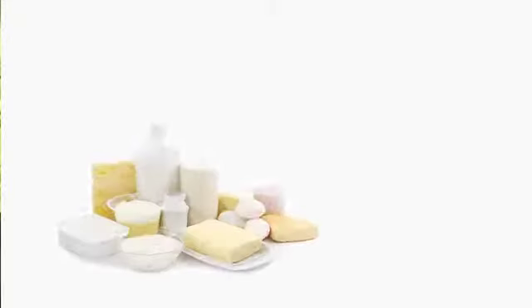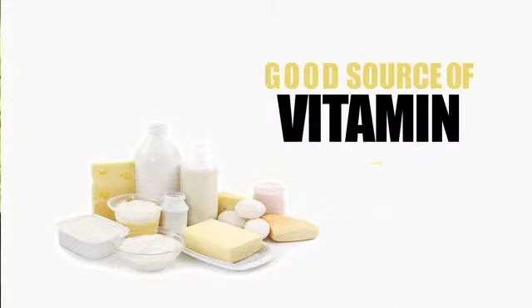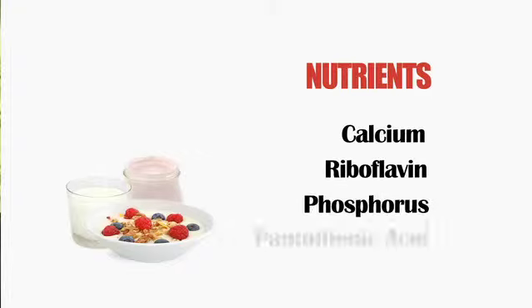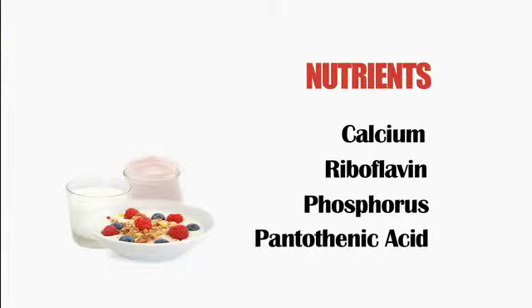Dairy products are essential to a healthy diet. The carbohydrates, fats, and proteins in these products are well balanced. They provide a good source of vitamin A, vitamin D, and B12. Dairy products are also an important source of nutrients such as calcium, riboflavin, phosphorus, and pantothenic acid. So a glass of milk a day keeps the doctor away.